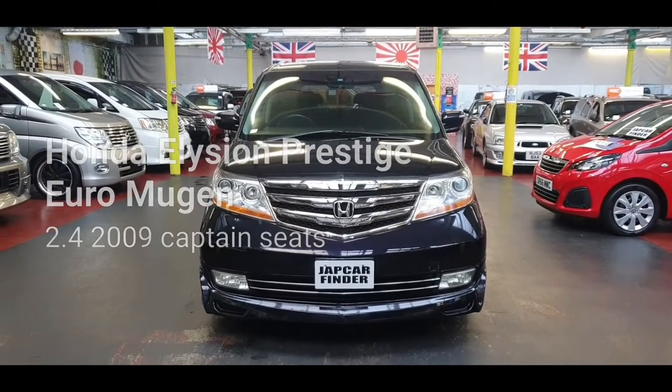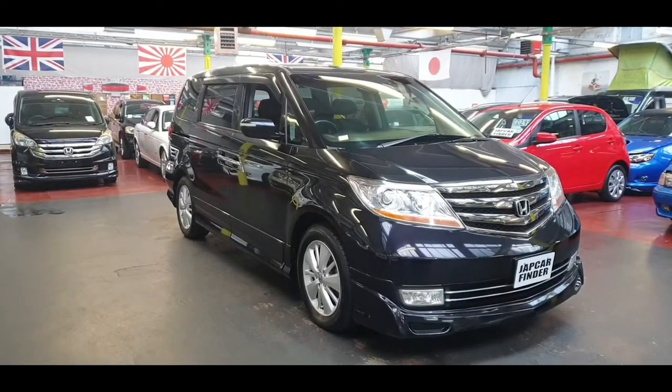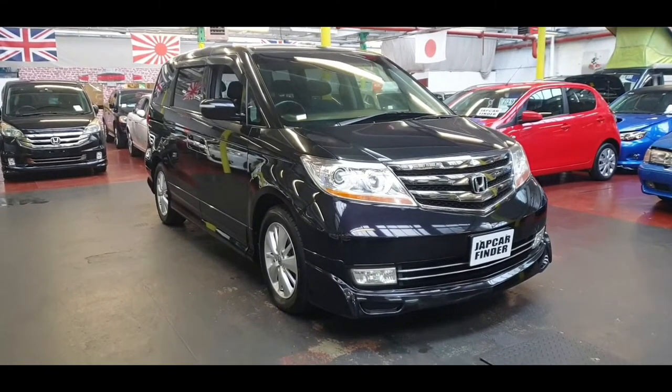Welcome to Jab Car Finder, introducing new stock — Honda edition. It is the 2009 2.4 automatic petrol Prestige model, and it is styled by Mugen.